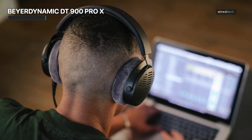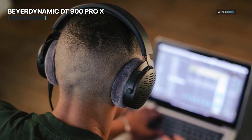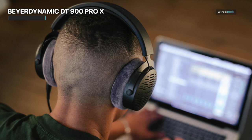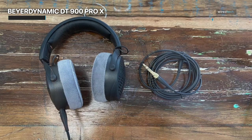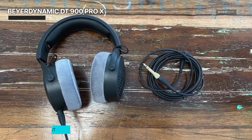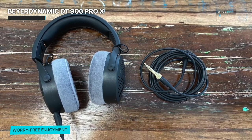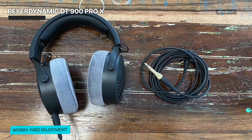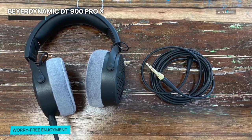Every note, every detail, and every nuance is faithfully reproduced, allowing you to experience your music in its purest form. Designed for professionals, the DT900 Pro X provides exceptional noise isolation, allowing you to focus on your work without any external distractions. Whether you're in the studio, mixing tracks or editing audio, these headphones ensure that you hear every subtle detail and make critical decisions with confidence.